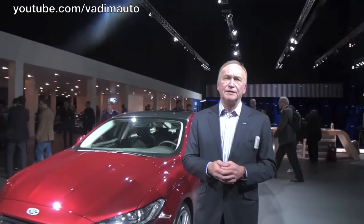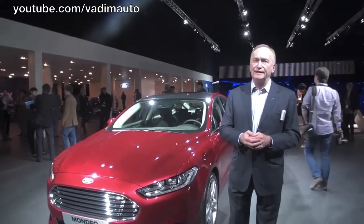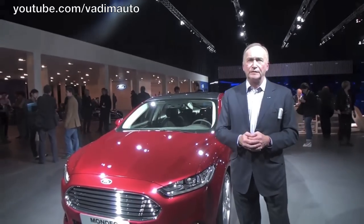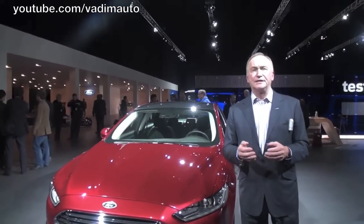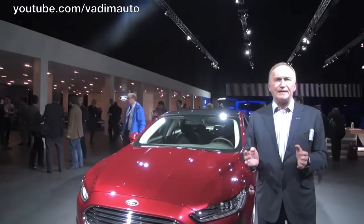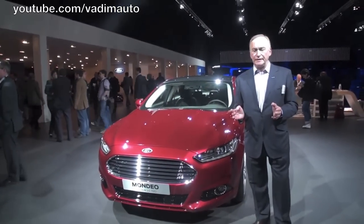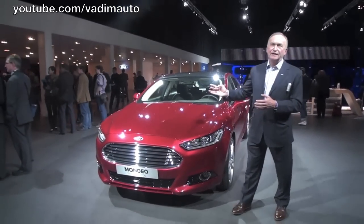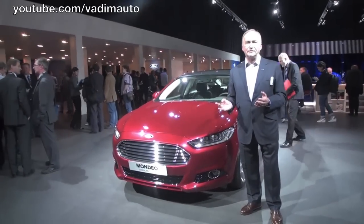We are here today at the Ford Go Further event in Amsterdam where we have introduced a whole range of new vehicles to both our dealers and also to the media. One of the vehicles we have introduced today is the all-new Ford Mondeo. This car was seen in its four-door guise in Detroit in January of this year, and we said then that it gives you a good indication of how the new Mondeo will look. As you can see here, the front of the vehicle is absolutely identical with the North American product, the Fusion.